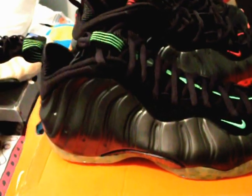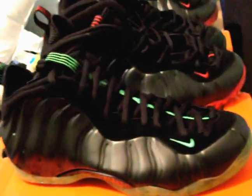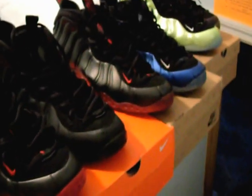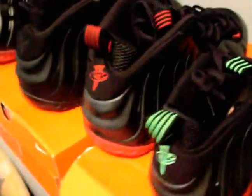I moved away from Foamposite Pods because I felt Jordan stopped holding their value — you wear them, they weren't durable, and they retro'd them way too many times. What really pissed me off is when they retro'd the True Blue 3s in such a short timespan. You had the originals, then the 2001 pair, and then they retro'd them again in 2011 after just doing 2009. I really don't see the purpose of retroing that shoe so many times — that's why I don't mess with Jordans too much.